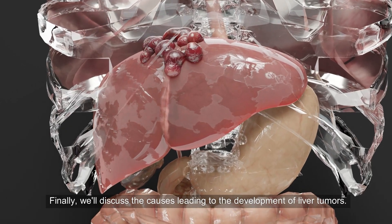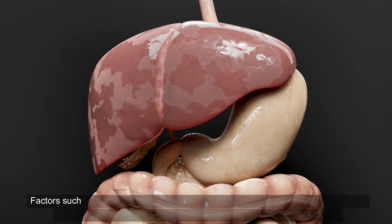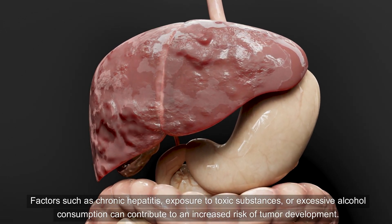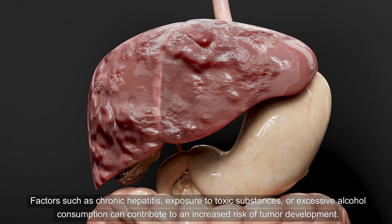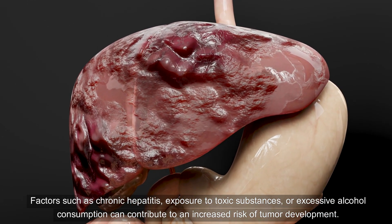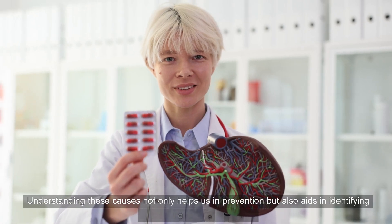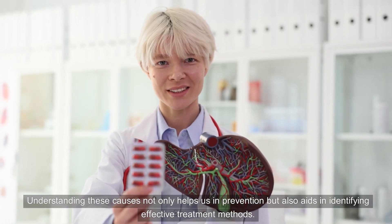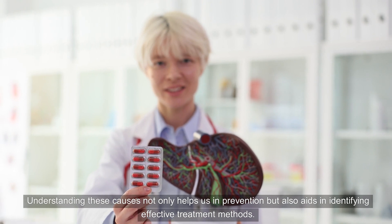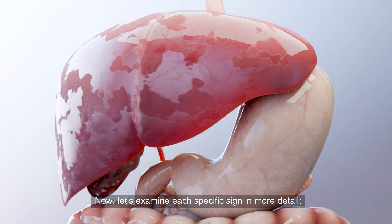Finally, we'll discuss the causes leading to the development of liver tumors. Factors such as chronic hepatitis, exposure to toxic substances, or excessive alcohol consumption can contribute to an increased risk of tumor development. Understanding these causes not only helps us in prevention but also aids in identifying effective treatment methods. Now, let's examine each specific sign in more detail.